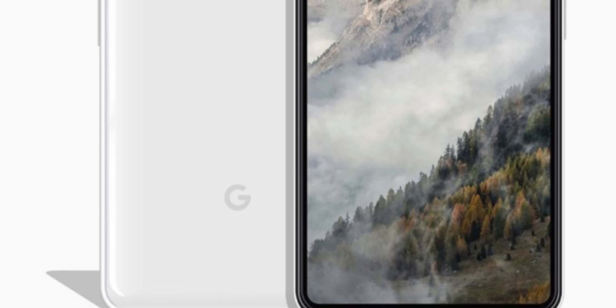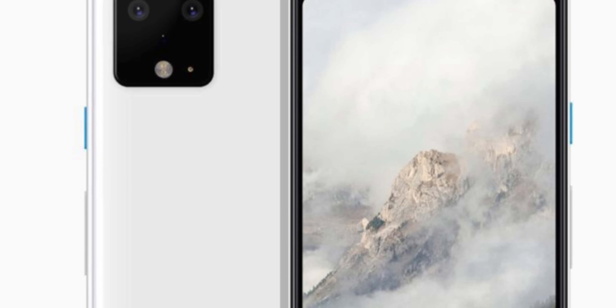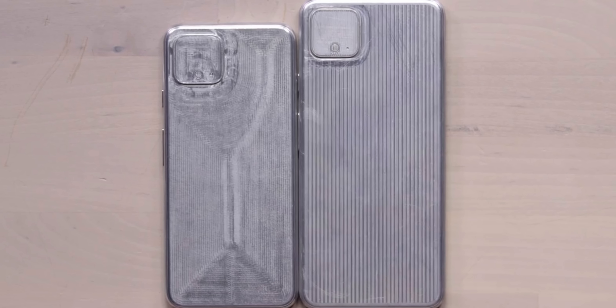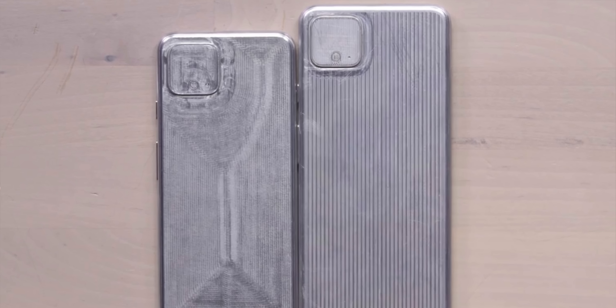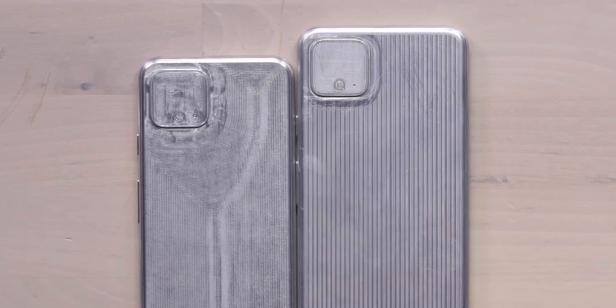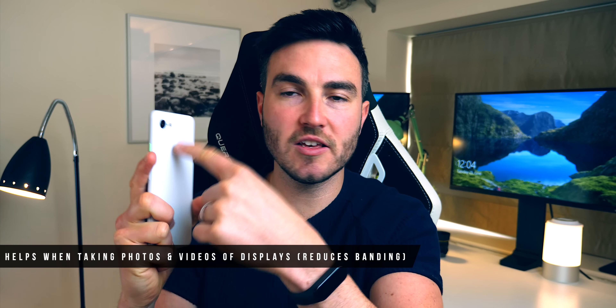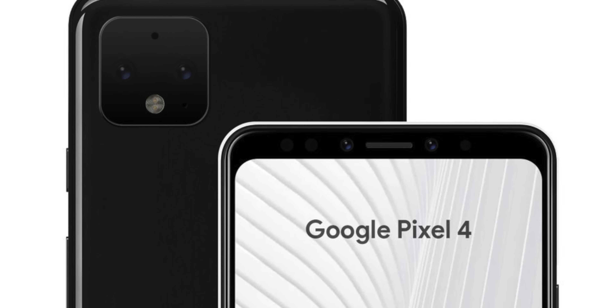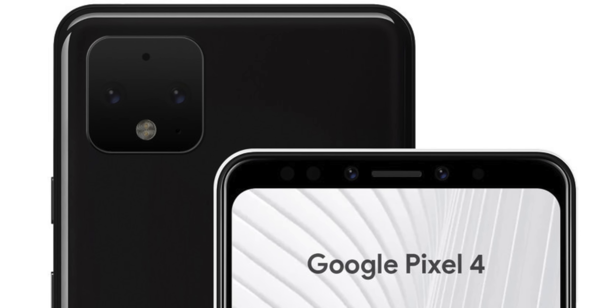That rear camera setup looks like it's going to have three camera lenses. It's going to have the primary camera lens, which could have a very similar sensor to what we have in the Pixel 3, 3XL, 3A, and 3A XL. According to most rumours, the secondary lens will either be a telephoto or a wide angle. And we may see in the third lens either a flicker sensor or a time of flight lens, which will help with bokeh, depth effect, and portrait shots.